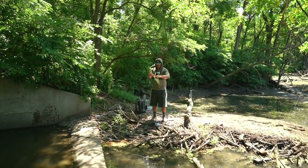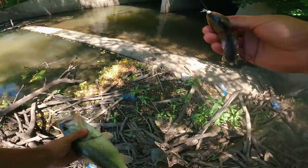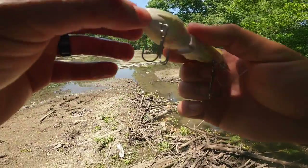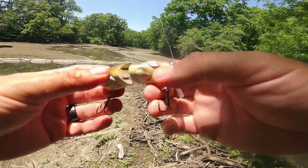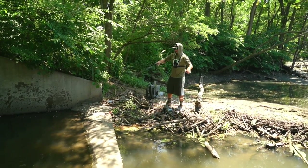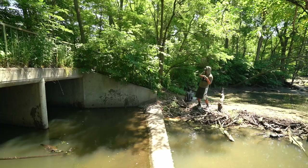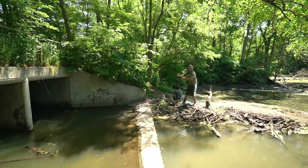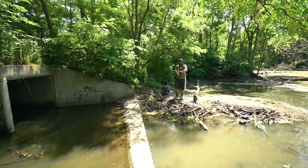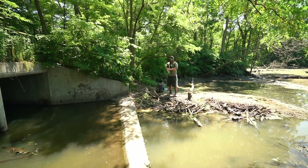I'm going to be bleeding from all these mosquito bites though. So this is the SPRO BBZ1 rat — which is not my favorite, but I hadn't caught a fish on it yet so I wanted to use it. You can already tell the tail ripped off, though it does come with a replacement tail. The action is actually really good for a production bait — it's not like a super custom wood bait. There are a lot of really badass wood rat baits on the market; you guys should comment your favorite.